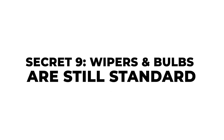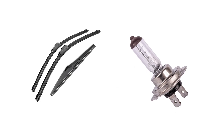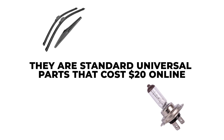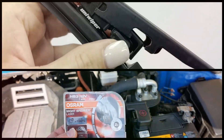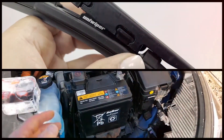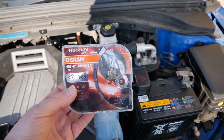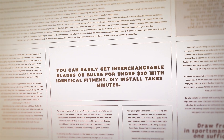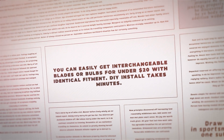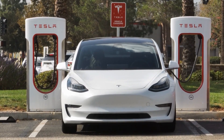Secret nine: don't let dealers upsell you EV-specific wipers or bulbs — they are standard, universal parts that cost $20 online, but many owners pay $70-plus per set at dealerships. Wiper blades and bulbs are wear-and-tear items not covered under EV warranties, but that doesn't justify a steep markup. You can easily get interchangeable blades or bulbs for under $20 with identical fitment. DIY install takes minutes, making it a simple $50 saving without any risk.